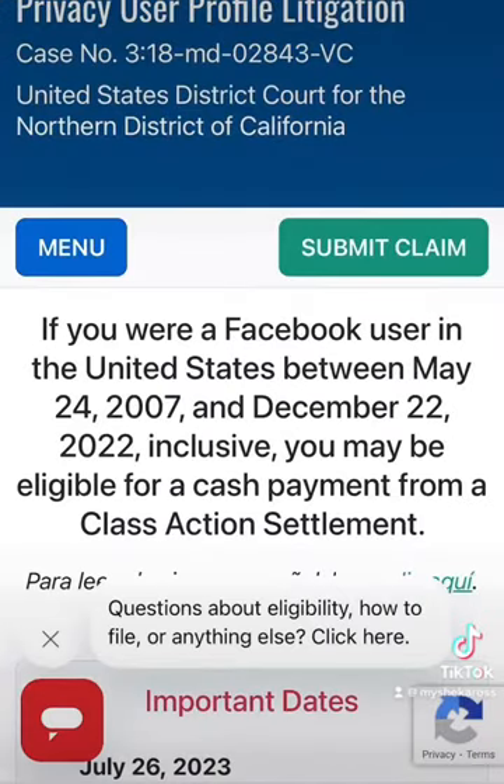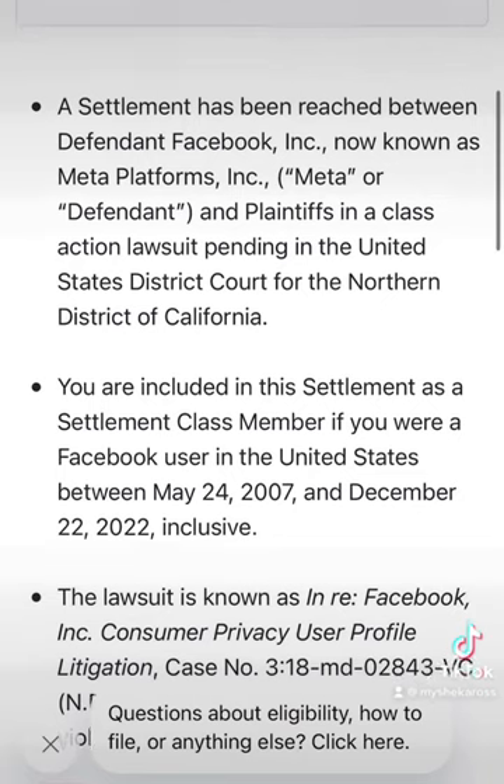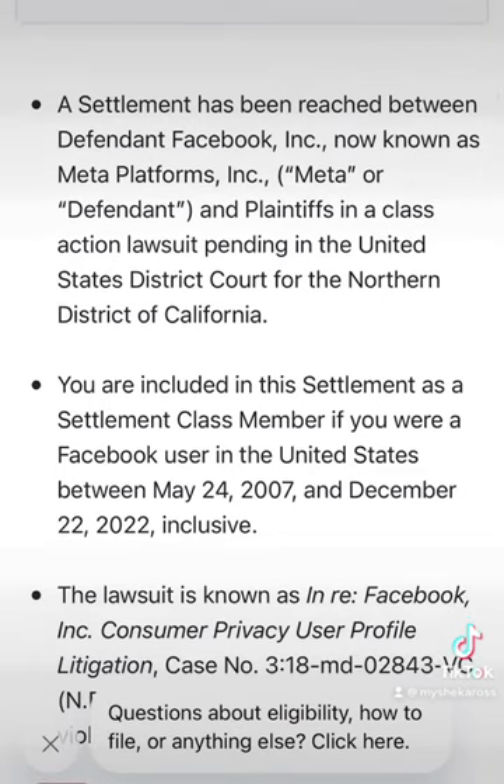You're going to hit Submit Claim, and after you hit Submit Claim, you're going to fill out all the required information. You have to fill out the claim by August 25th.